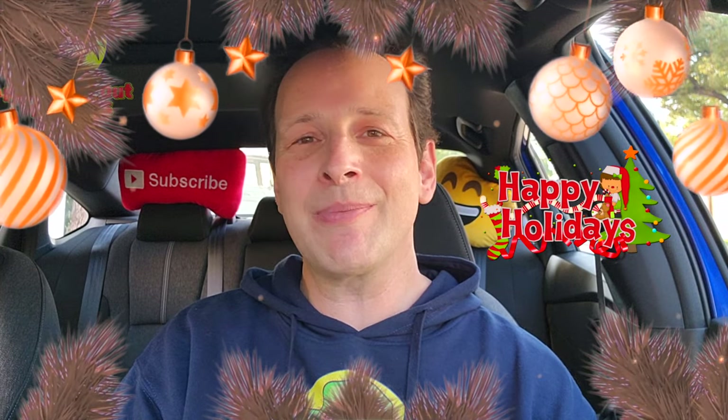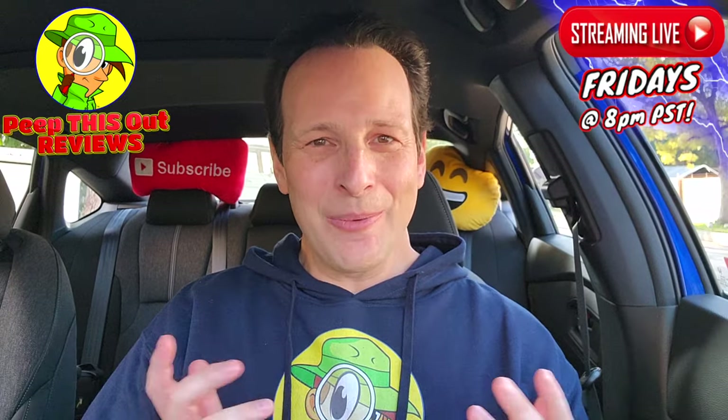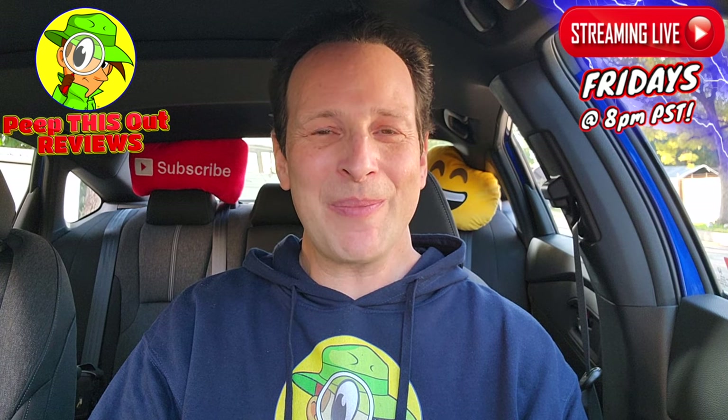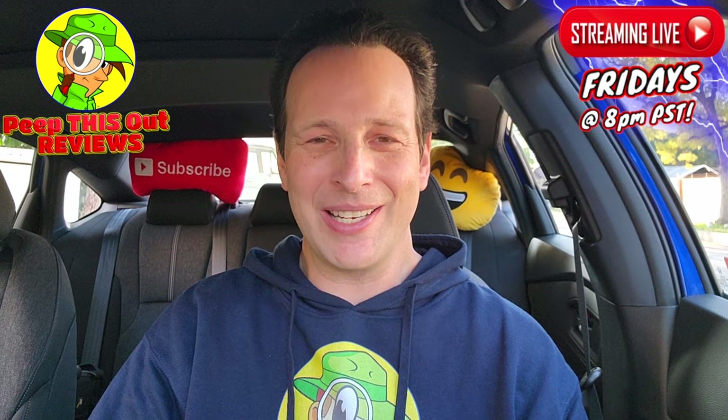If you're watching this on Christmas Eve or Christmas Day, shoutouts to each and every one of you — a very Merry Christmas to all who are celebrating, and a very happy holiday season to you and your family. Let's get ready for 2024 — we all have the opportunity to make it the best year yet. This is Ian Kay closing out another high-quality foodie feature on Peep This Out Reviews, bringing you brand new content every single week, so stay tuned for the next review coming real soon. Stay frosty!